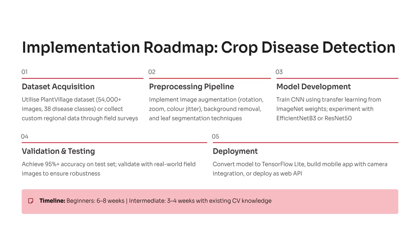Here's your step-by-step roadmap to build the AI-based crop disease detection system. You begin with dataset acquisition, using the PlantVillage dataset of over 54,000 images and 38 disease classes, or by collecting your own regional crop data. Next, in pre-processing, you'll clean and enhance images through rotation, color jitter, and segmentation. Then comes model development — training CNNs like EfficientNet or ResNet using transfer learning to recognize disease patterns accurately. Once your model performs well, validate it with field images to achieve at least 95% accuracy. Finally, deploy it to a mobile or web app using TensorFlow Lite or Flask so it can analyze live camera feeds in real time.